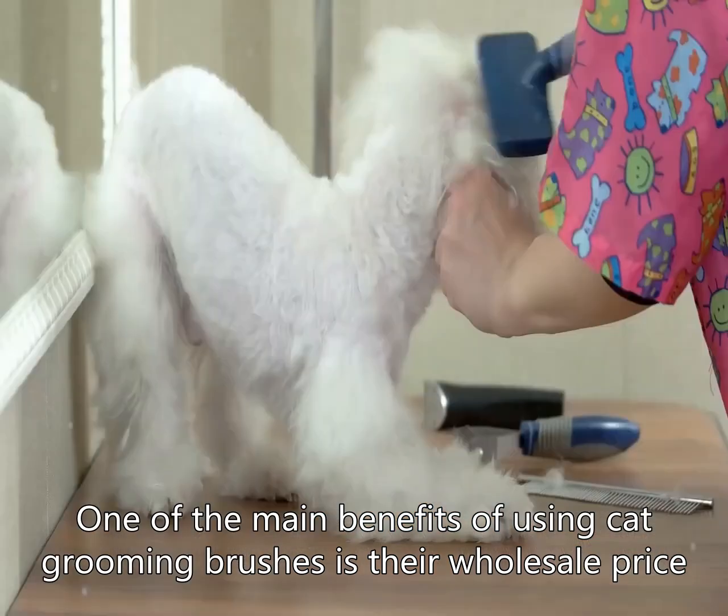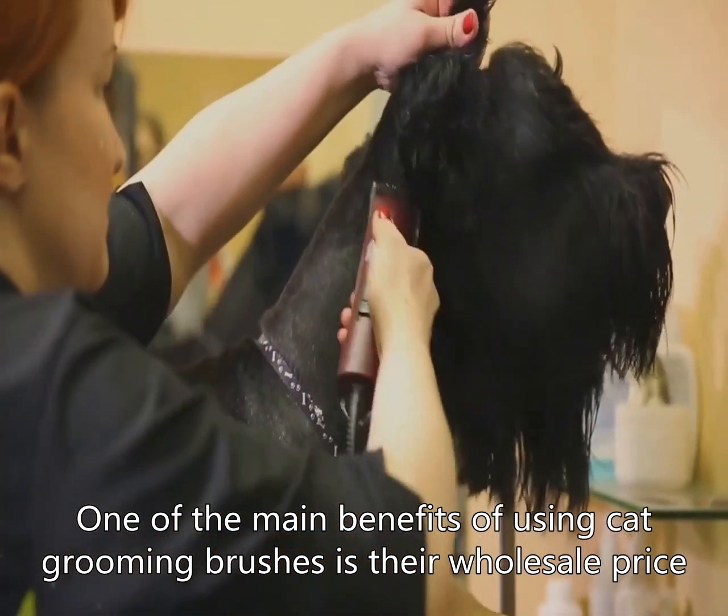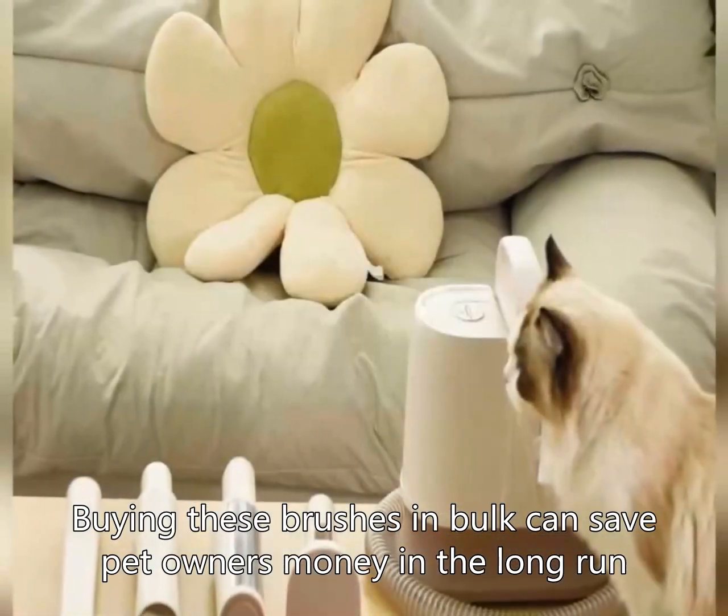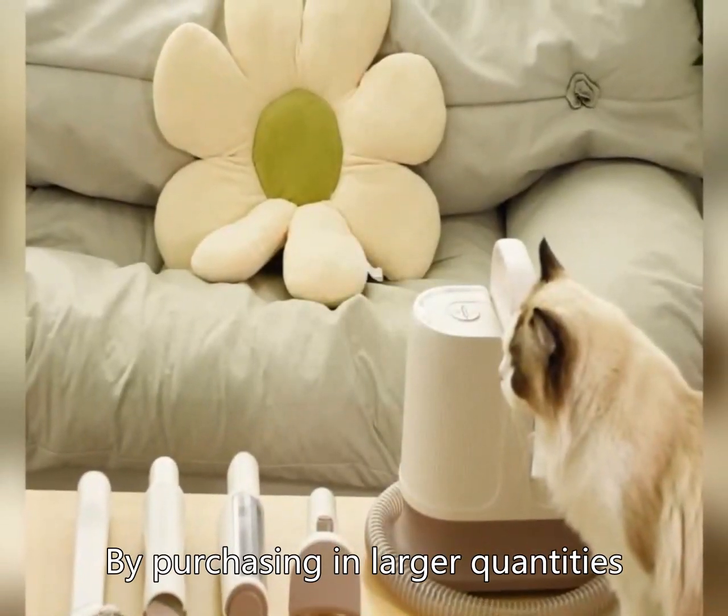One of the main benefits of using cat grooming brushes is their wholesale price. Buying these brushes in bulk can save pet owners money in the long run. By purchasing in larger quantities, pet owners can take advantage of discounted prices, and ensure they always have a brush on hand when they need it.